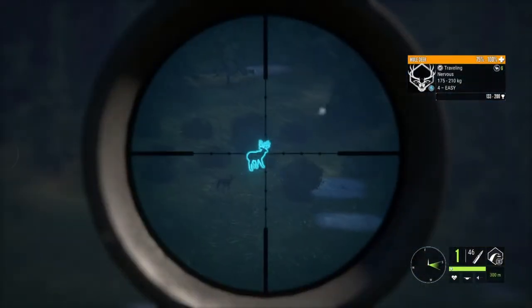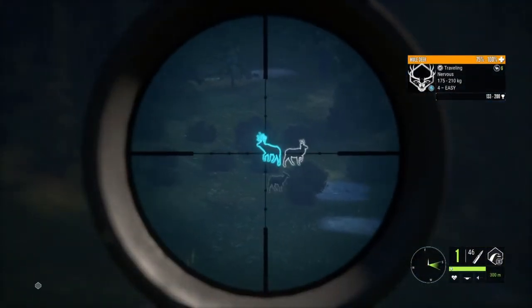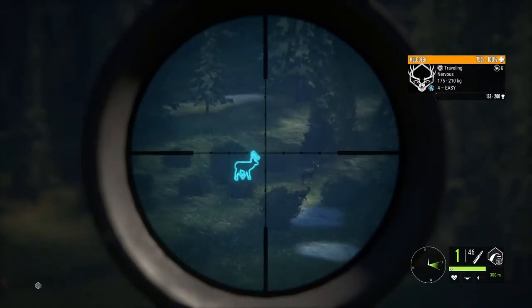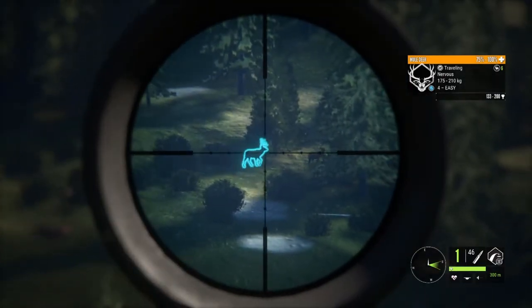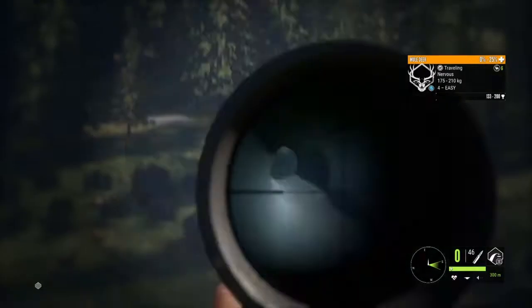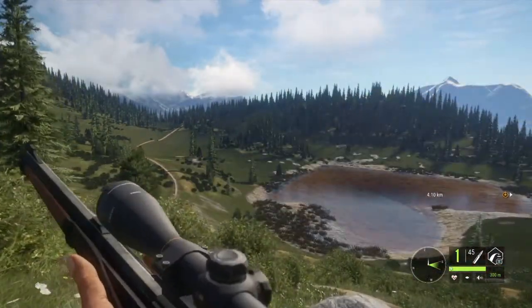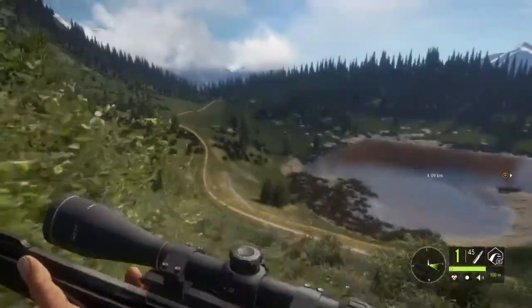Alright guys, we have a really nice mule buck right here in front of us, and if he would just turn and give me a shot I'm gonna try and take it. He's gonna walk, so of course — oh my — I think we just heart shot him! Wow, heart shot on the wall! Let's go. That was a nice one.